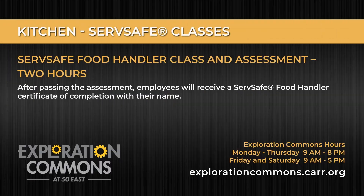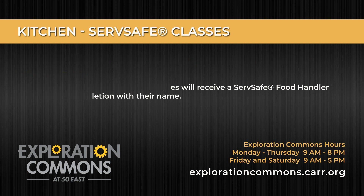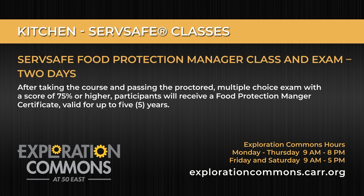But also if you're thinking about opening a business like a food truck or a commercial kitchen, we have ServSafe classes as well. That includes the ServSafe food handlers course and the ServSafe managers course. We offer both of those here in Exploration Commons.